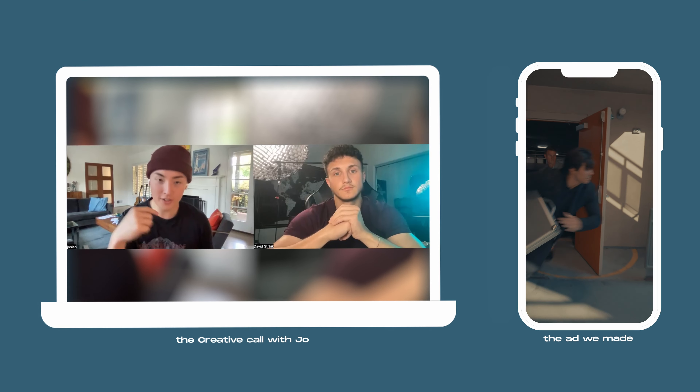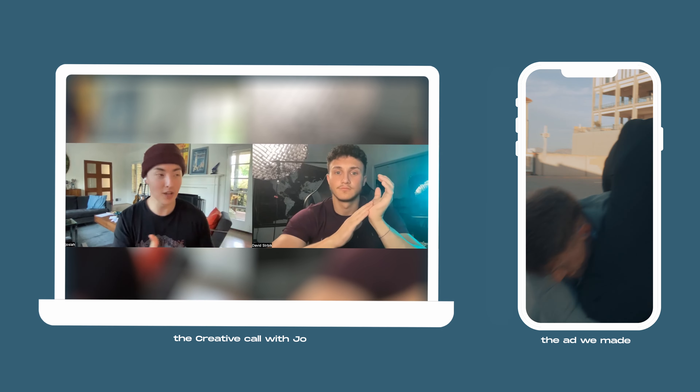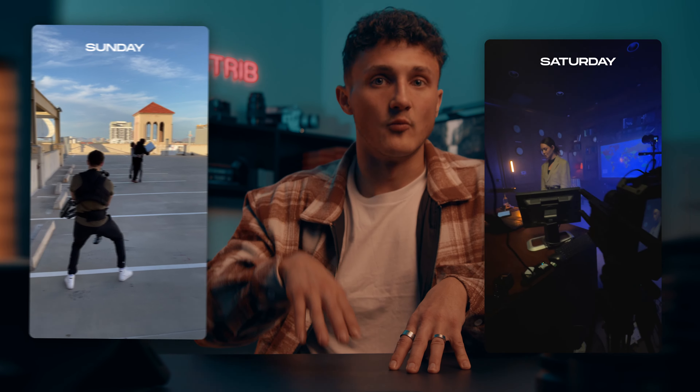Joe and I honed in on our story of an epic on-foot chase where we see the secret agent chasing after the villain who has stolen the briefcase. The audience doesn't know what's inside the briefcase, but naturally they're going to wonder, and that's what's going to hook them in. Ideally this was going to be a single-day shoot, but with the actors' availability I had to shoot one sequence on Saturday and one on Sunday.